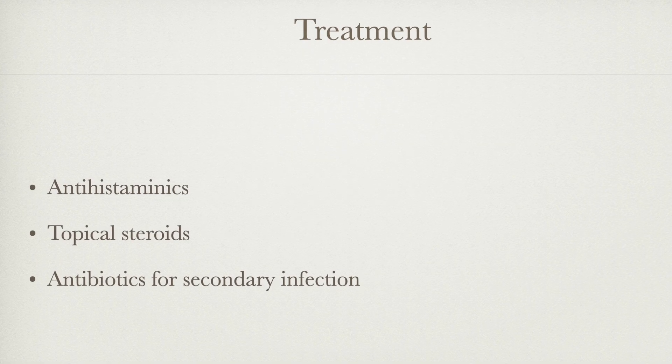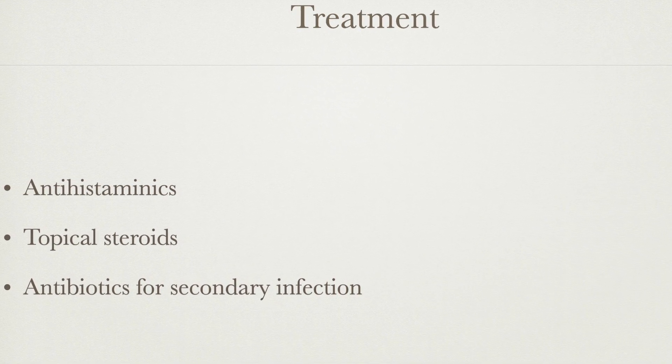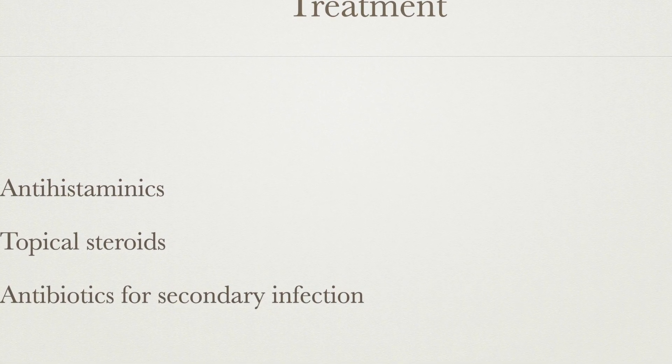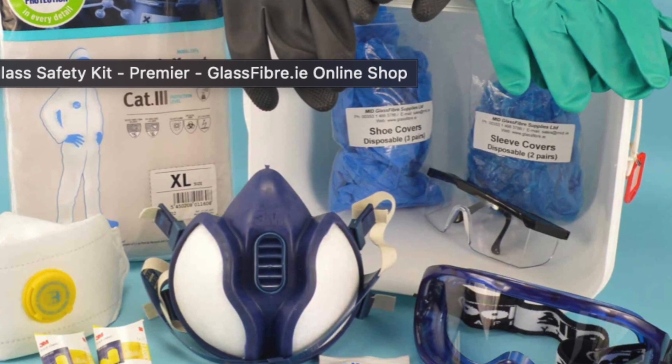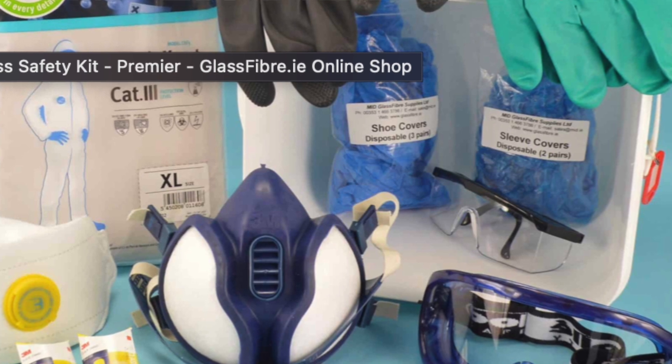Treatment. Usually it spontaneously resolves in three to four days, but it may recur within a few hours after re-exposure to fiberglass. If the itching is severe, antihistamines and topical steroids can be used. Antibiotics are used for secondary infection of the vesicles. Prevention: barrier creams, which are usually prescribed to people working in heavy industries, are useless in fiberglass dermatitis and may in fact make it worse by trapping the fiberglass. Protective garments are useful, but a single layer is not sufficient because fibers can penetrate through. So a double layer of protection is required.